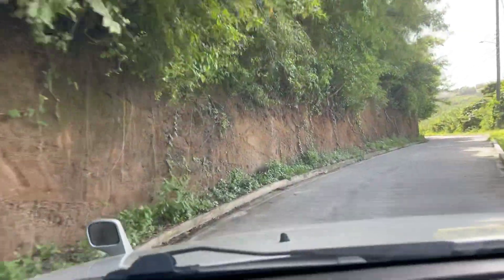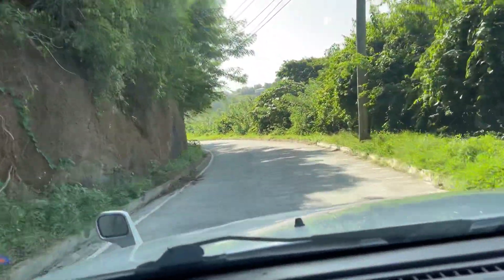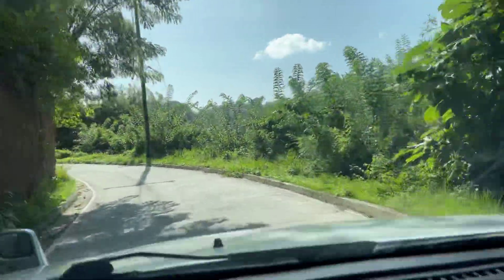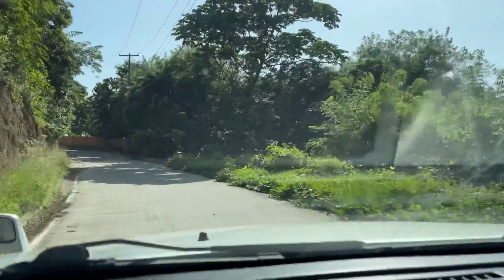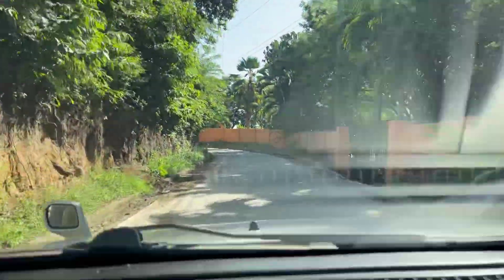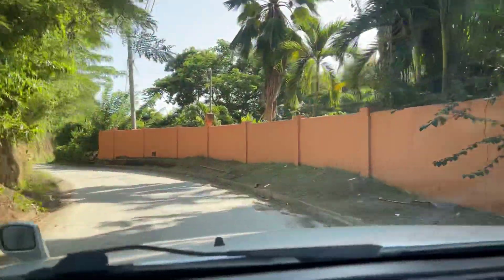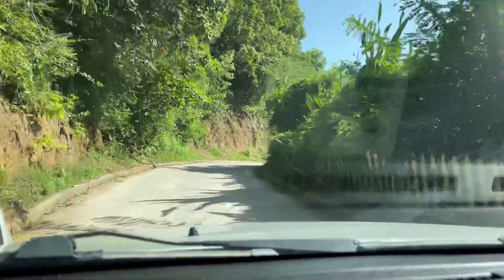It's a smoother ride. This part is even smoother — this is where all the holes used to be. It really used to be bad, really really bad. You had to dodge the holes as you came along here. It's so smooth now. We're driving in — nice painted walls, palm trees.